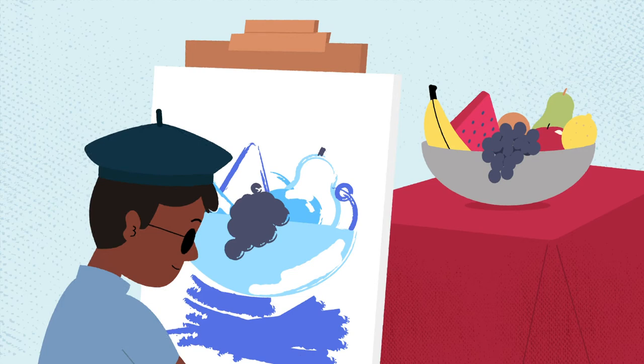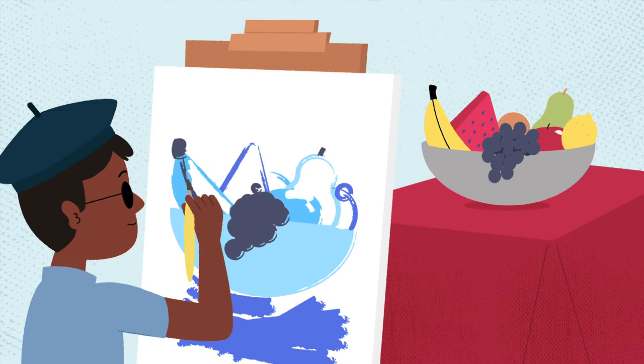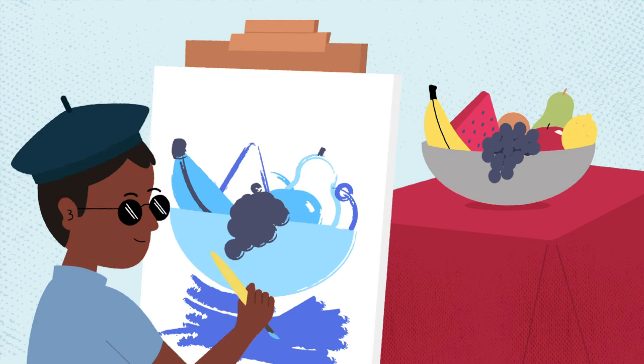Looks like Russ is getting creative when it comes to color, playing with the hue and intensity of the colors to convey an emotion rather than represent real life. Love the moody banana, Russ!